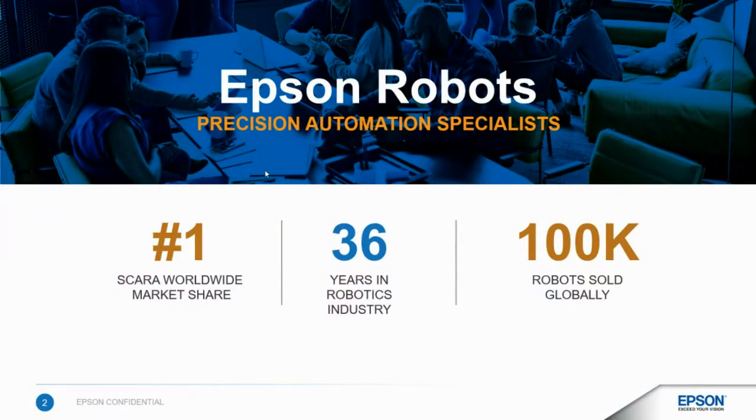Just a bit of housekeeping so you understand who Epson is. We manufacture SCARA and Six-Axis robots. In the SCARA robot market, we are number one worldwide, as well as in the U.S. We've been doing this for just under 40 years, and collectively around the globe we've sold over 100,000 robots. So yes, the printers and projector guys that you know have been doing robots for almost 40 years.